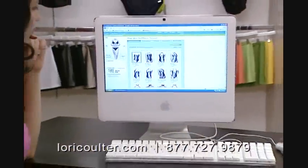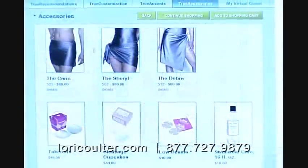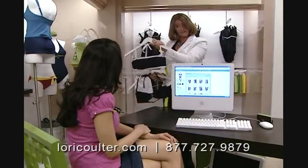Depending on the style, a client can select the neckline, straps, leg height, bra, lining, fabric, details, and even the hardware color. There are over a million possible style combinations.